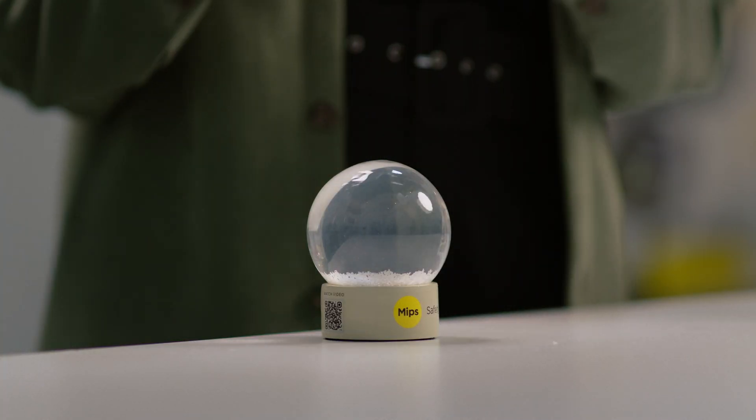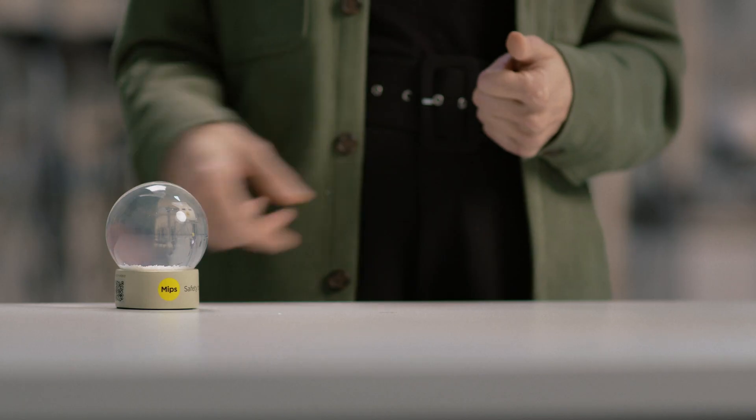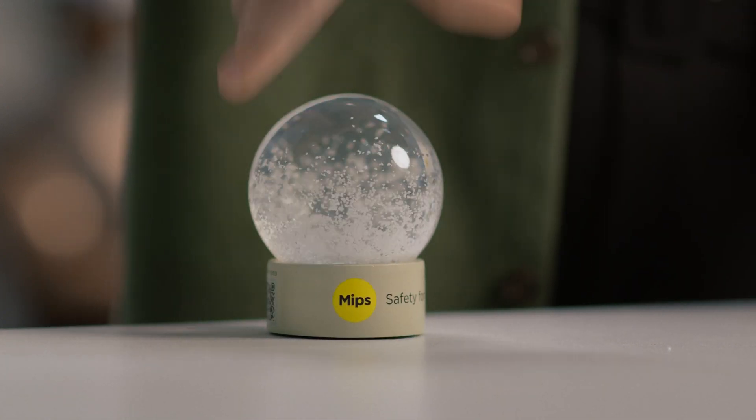Our brains consist mostly of water. The brain in the cerebrospinal fluid fills up most of the skull, pretty much like the fluid in this. Water is incompressible, which means the brain will not move much by linear force from a straight impact. However, in most angled impacts, rotational motion is introduced. Rotational motion to the head can cause the brain to rotate inside the skull, causing a relative movement between the skull and the brain.